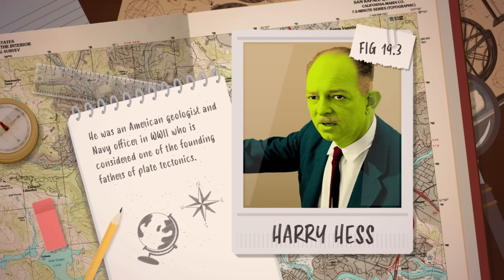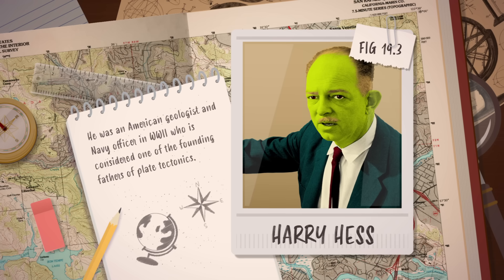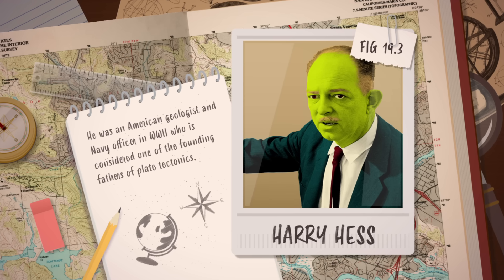Then in 1960, Harry Hess, a geologist who had collected vast amounts of ocean data when he captained a ship equipped with an echo sounder during the Second World War, proposed that even more was happening on the seafloor. Magma spills out from the fracture lines of the mid-oceanic ridges. So Hess proposed that the seafloor was kind of like a giant conveyor belt — new seafloor was formed on either side of the ridges as magma flowed out and pushed away the old seafloor. And when it finally reached the distant trenches, the old ocean crust was cooled and dragged down into the mantle and recycled.